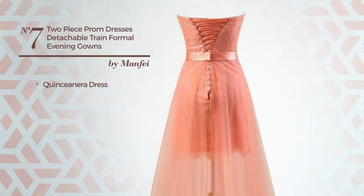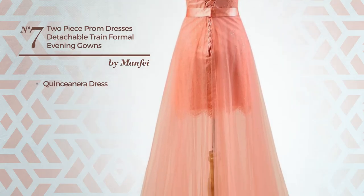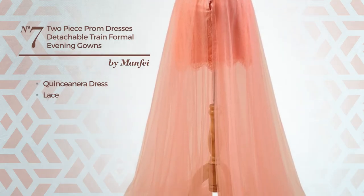Number seven: a quinceañera dress decorated with lace, available solely in this color.